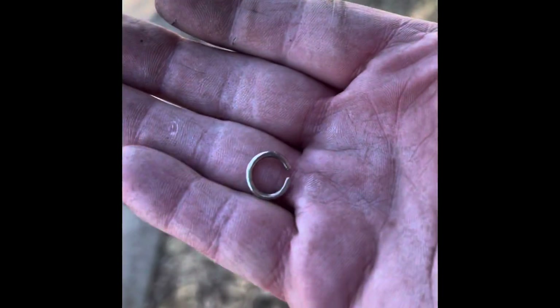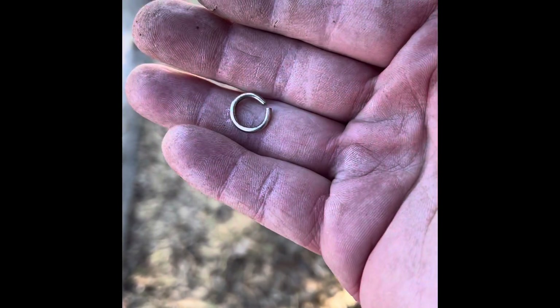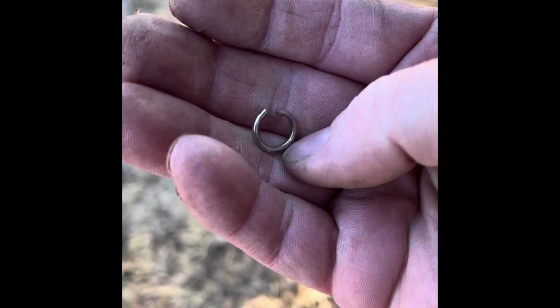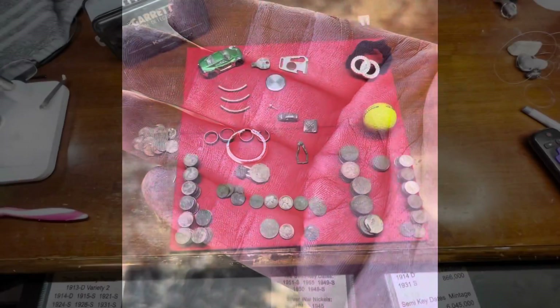This one right here is going to be a little earring. Pretty cool — I'll have to check it out in the scope and see if it's getting anything. But it's an earring. Very sweet. Alright guys.